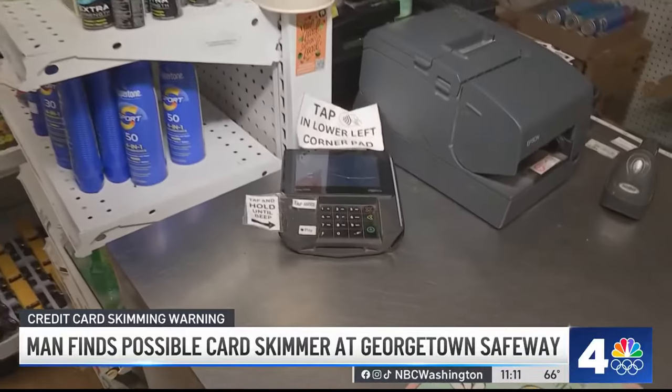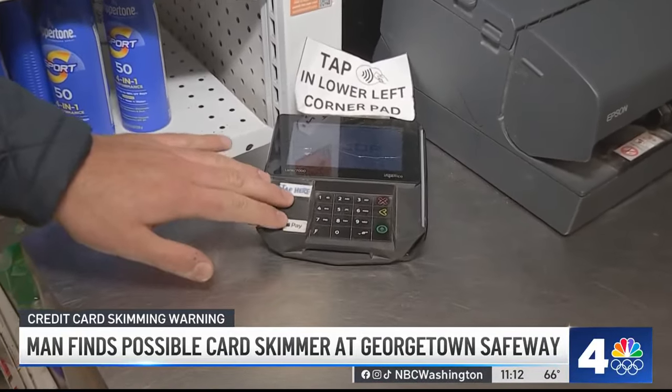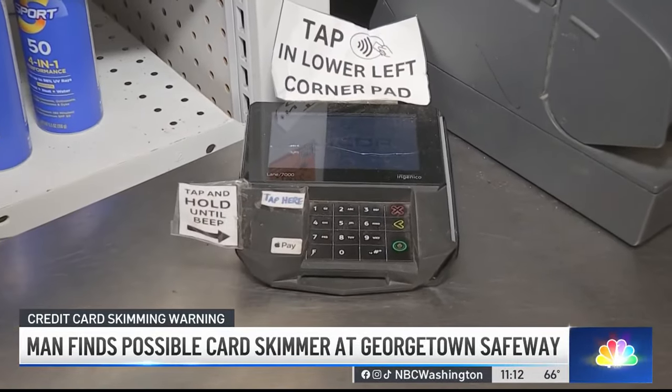If cash isn't king for you, just take a couple of extra seconds before swiping or inserting your card. Experts and the FBI say you should look for anything that's loose, broken, or crooked anywhere on the machine, especially near the keypad. And for the highest safety possible, just use Google or Apple Pay. I'm Joseph Omo, News 4.